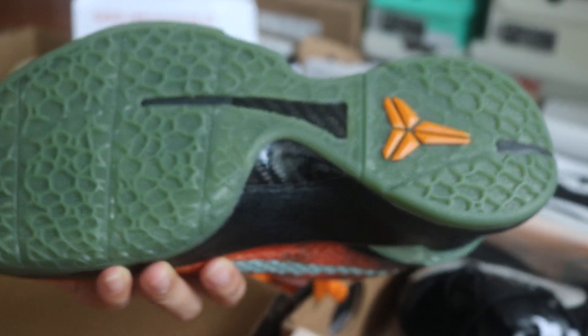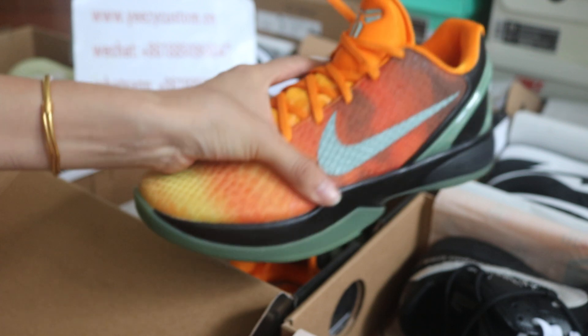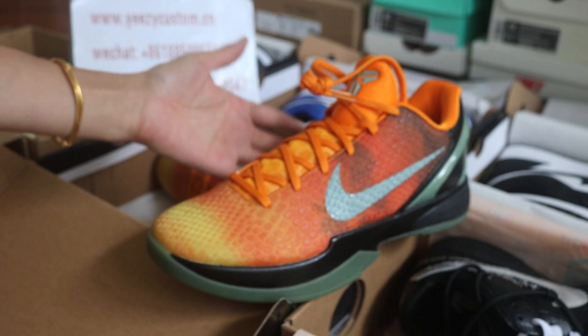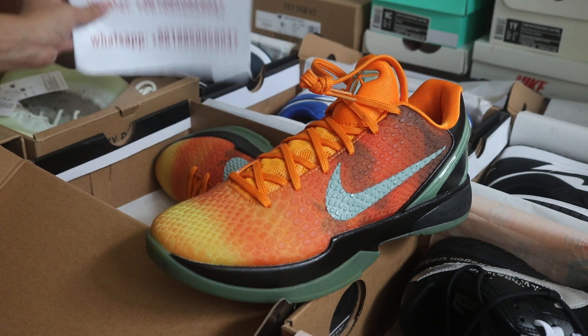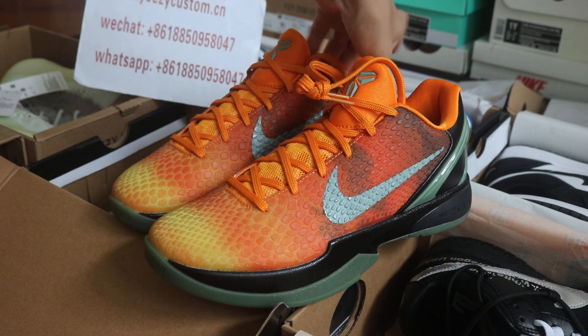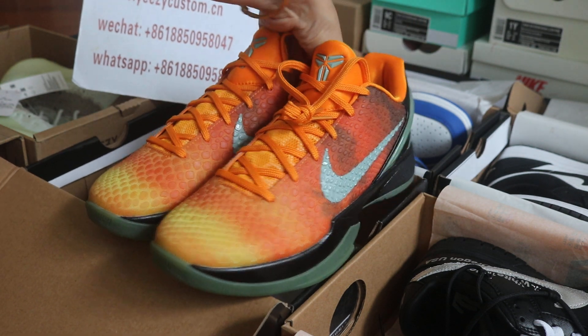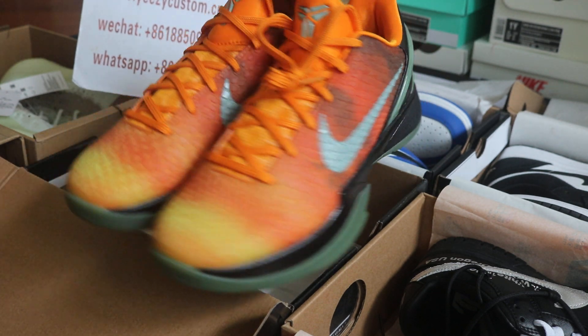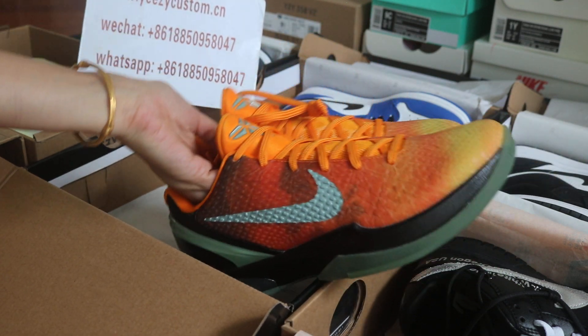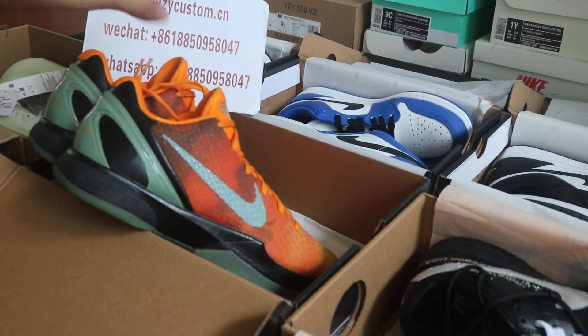The orange Kobe branding on the outsole looks very nicely. We have other Kobe shoes for sale — if you like it, welcome to contact me freely. The price we sell is better than retail price, but the quality is the same. Give me an update and see you next video, bye.